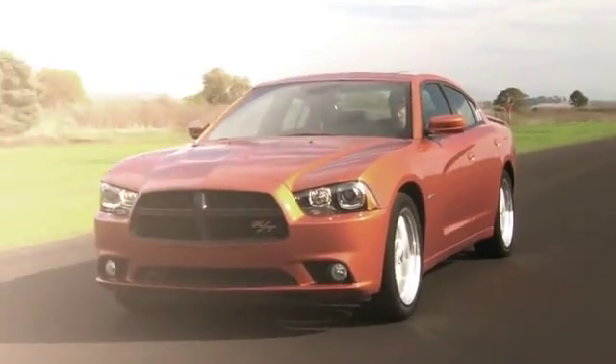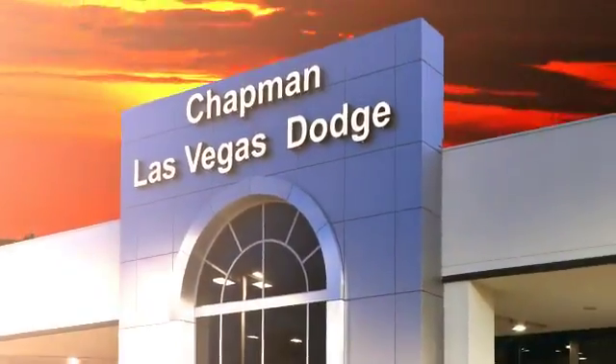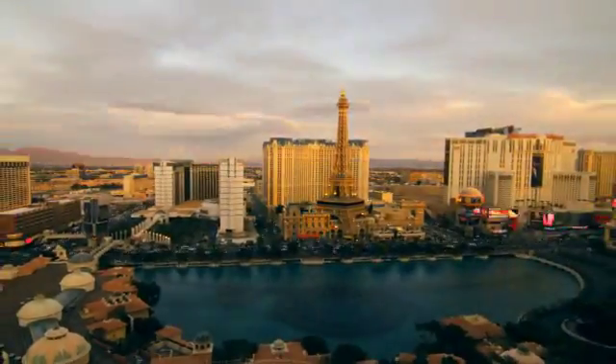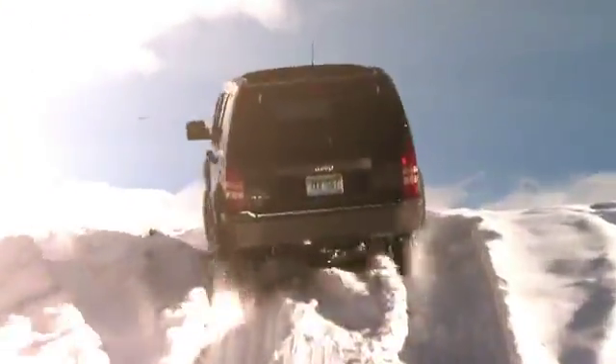Chapman Dodge Chrysler Jeep Las Vegas, your Nevada 5-star dealer, invites you to visit and experience the pride we take in the vehicles we offer and the service we provide to our customers. Come in today and see our everyday low prices and the best selection of Chrysler, Jeeps, Ram trucks and Dodge cars in Las Vegas.